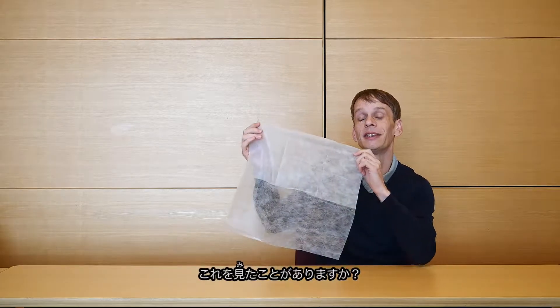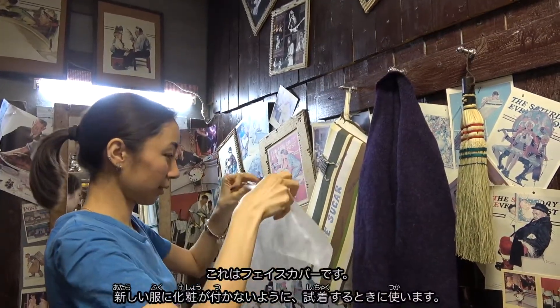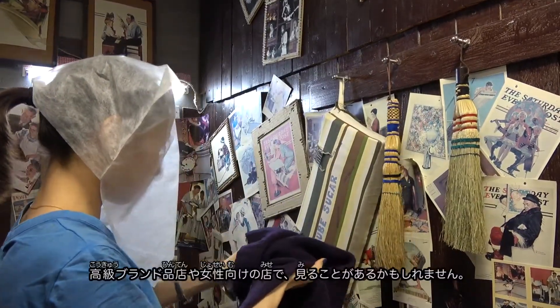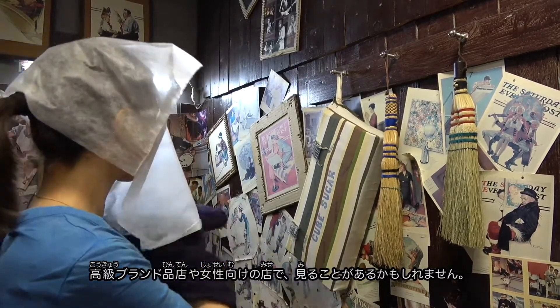Ever seen one of these? I hadn't until I came to Japan. It's a kind of face guard used when trying on new clothes to prevent things like makeup from getting onto the new items. You might see them in the higher-end clothing stores.